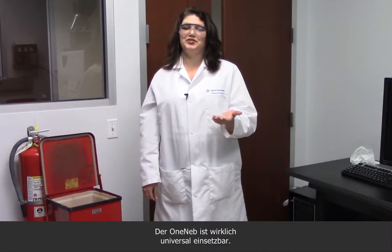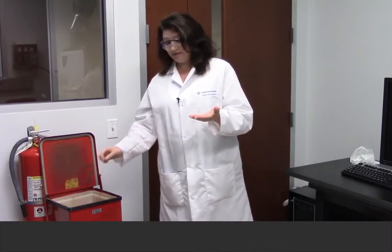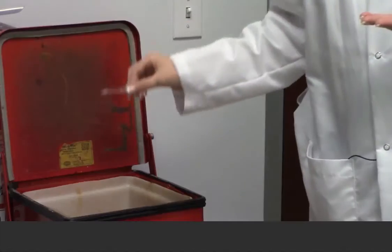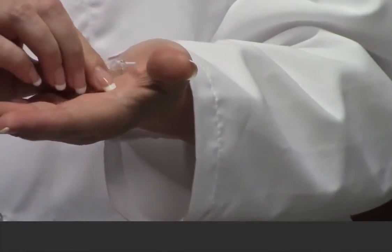The OneNeb is truly a universal nebulizer, replacing all the other nebulizers I've used in the past — such as this one for routine samples, this one for volume-limited samples, this one for high dissolved solid samples, and even this one for samples prepared with aggressive acids like HF.